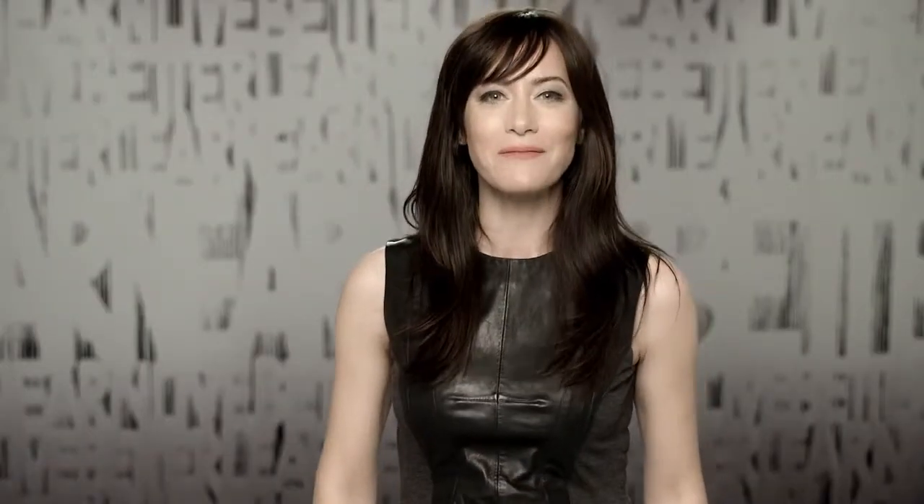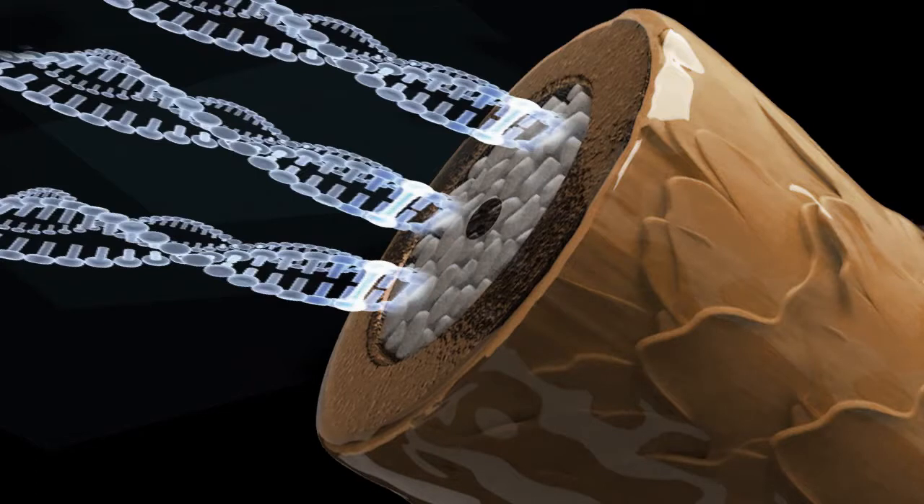The cortex is composed of melanin, or hair pigment, in varying quantities, and soft, pliable, spiraling chains of protein, which give the hair its strength and elasticity. The cortex is an important part of the permanent hair coloring process.